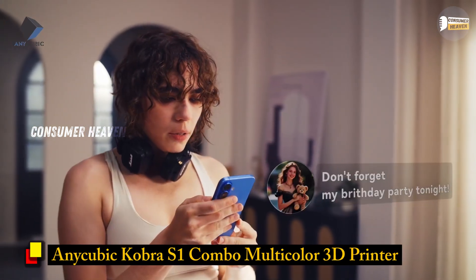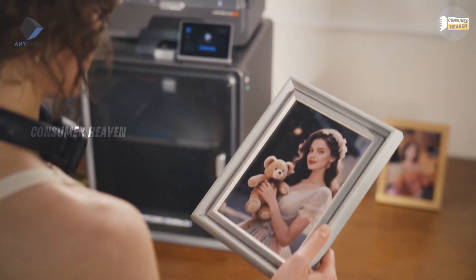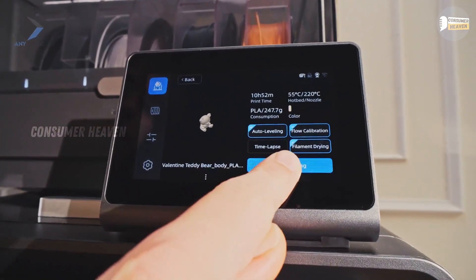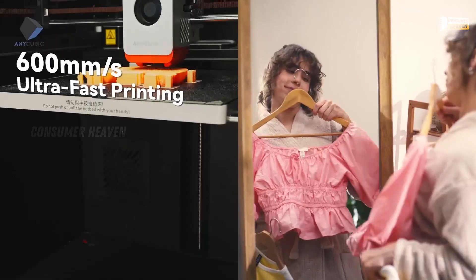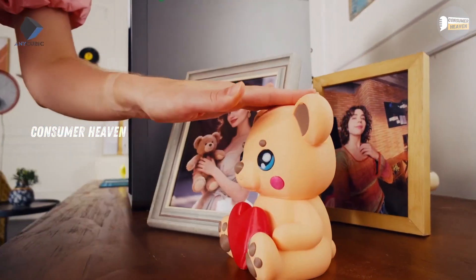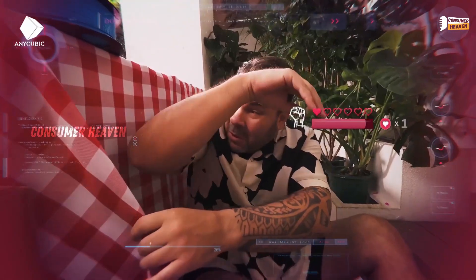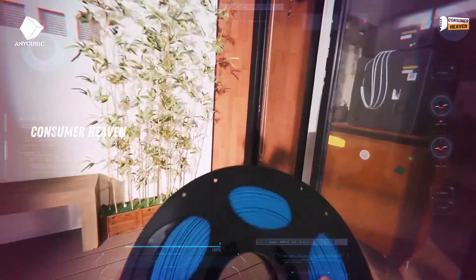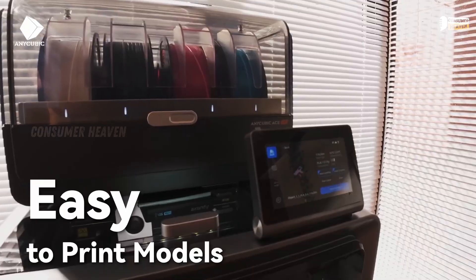Number 4: Anycubic Cobra S1 Combo Multicolor 3D Printer. This one is for people who love creativity. The Anycubic Cobra S1 isn't just a 3D printer, it's a multicolor powerhouse. With the Anycubic Ace Pro system, you can print with up to four colors at once, and it even has built-in drying while printing, which is huge for keeping filament quality consistent. It prints at speeds up to 600 mm per second, has a 320-degree high-temp hotend, and includes a built-in camera so you can monitor your prints remotely. Despite all that power, it runs at just 44 decibels, which is whisper quiet for a machine of this size.